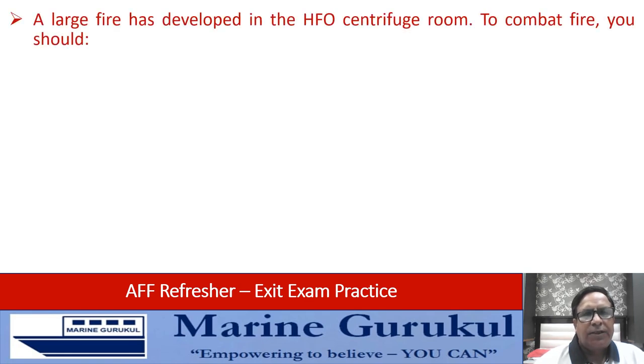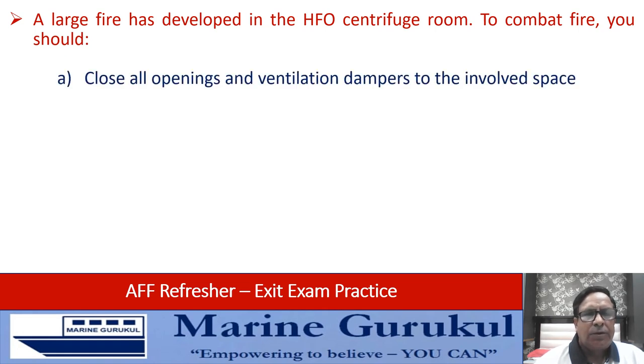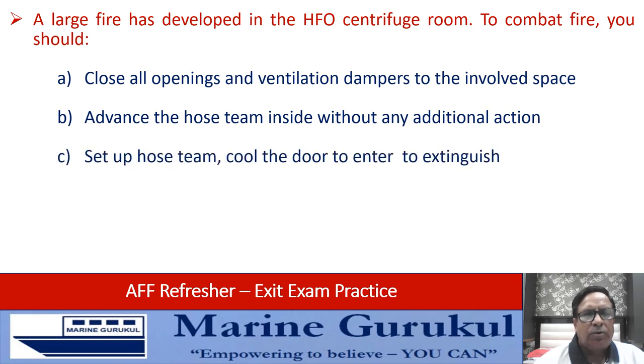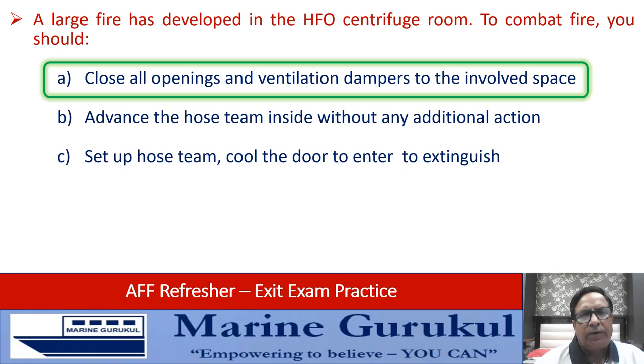A large fire has developed in the heavy fuel oil centrifuge room. To combat the fire you should: close all openings and ventilation dampers to the involved space, advance the hose team inside without any additional action, or set up a hose team to cool the door and enter to extinguish. The answer is close all openings and ventilation dampers to the involved space first, then assess the situation and evaluate further actions.